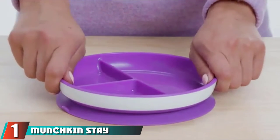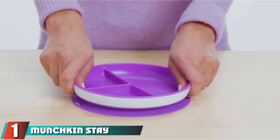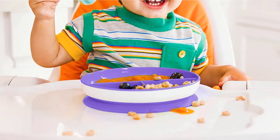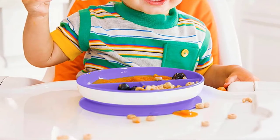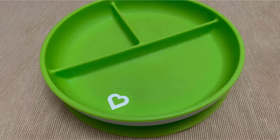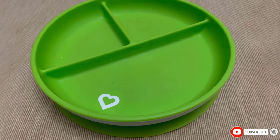At the first position of our list, we have Munchkin Stay Put Divided Suction Plates. Help your child transition to self-feeding with the Munchkin Stay Put Suction Plates. This set includes two plates with divided sections and deep sides for easy scooping. The suction holds strong on smooth surfaces and the quick-release taps help in easy removal by parents. It's BPA-free and top-rack dishwasher safe. The plates are ideal for children aged 6 months and above.